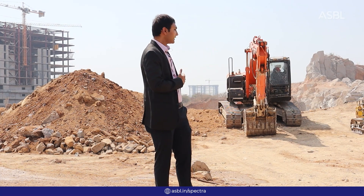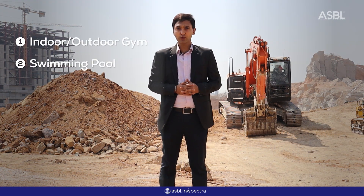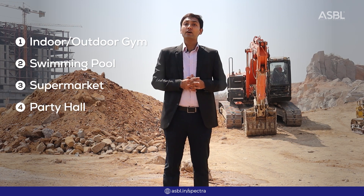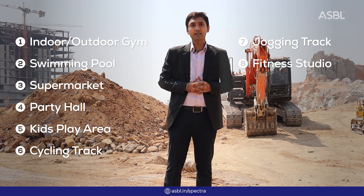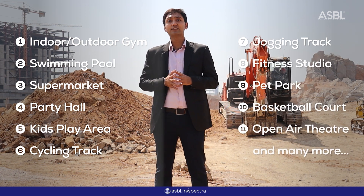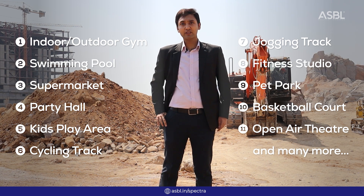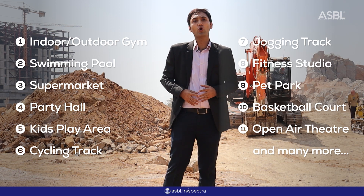As you can see, we are coming up with a G plus 3, 75,000 SFT luxurious clubhouse. In our clubhouse we are providing amenities like an indoor gym, indoor badminton court, a full-size temperature-controlled swimming pool, party hall, and convenience center. We are also providing a full-size basketball court, cycling track, jogging track, and many more. Overall, we offer 15 plus amenities across the whole project.